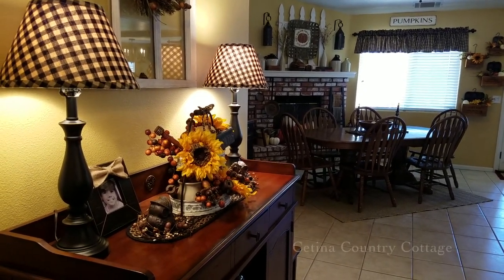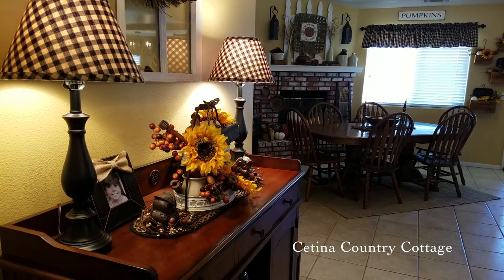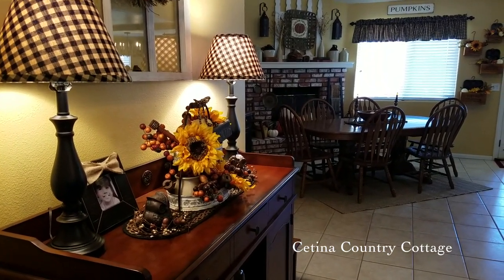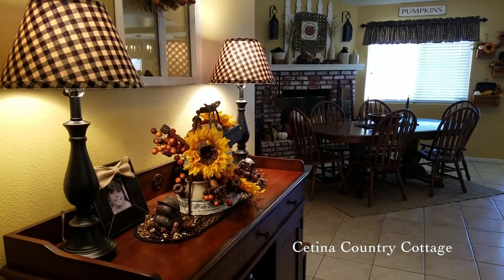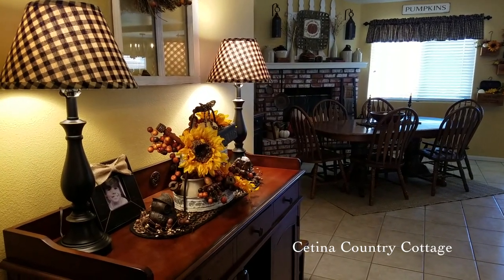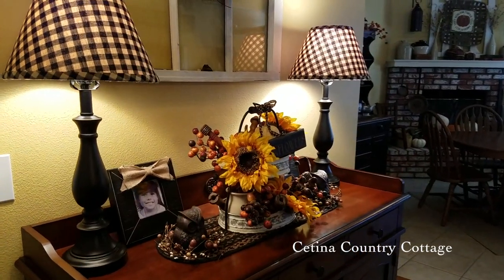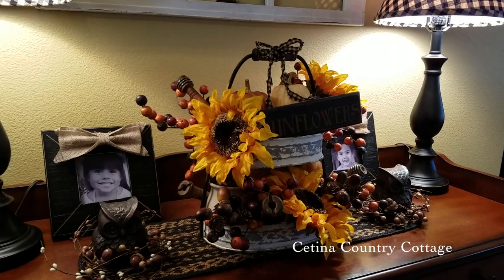Hello, YouTube family. Welcome back to the Satina Country Cottage. If you are visiting my channel for the first time, welcome. My name is Rosalie and I hope you enjoy my 2018 fall home tour. I would like to give a special thank you to VHC Brands for providing some of the beautiful products featured in today's video, which is not going to be short. So grab a snack and your favorite beverage and let's get started.